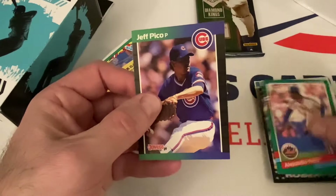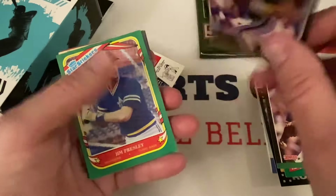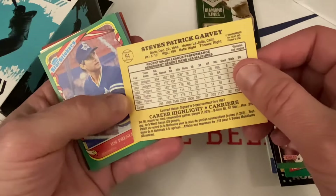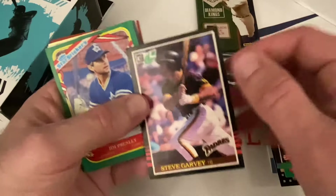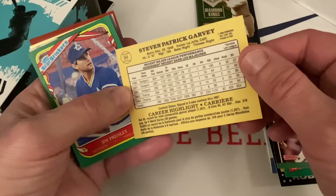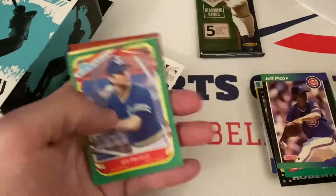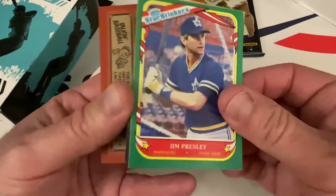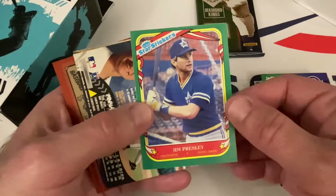91 Donruss Alejandro Pena, Jeff Pico, 88 Donruss, and a Steve Garvey from 85 Donruss — but what's up with that? I wonder if this is the Canadian version of this product. I'm going to put that aside — it's got a little weathered corners but hey, not too bad. Steve Garvey — not a Hall of Famer but a really good player for the Dodgers and the Padres.